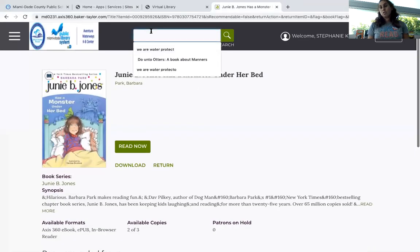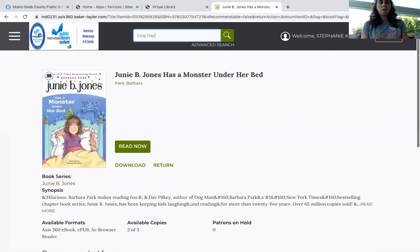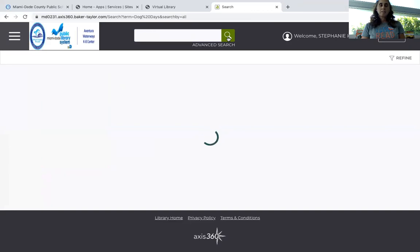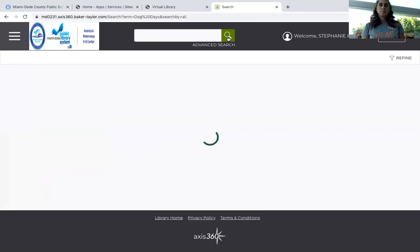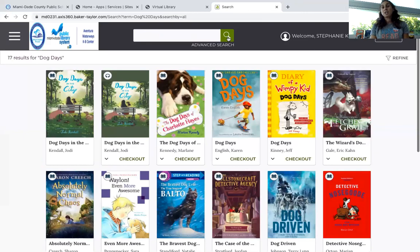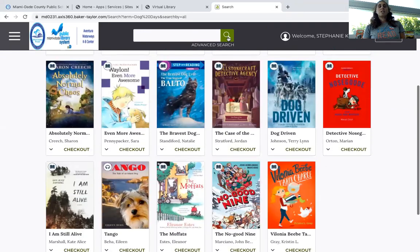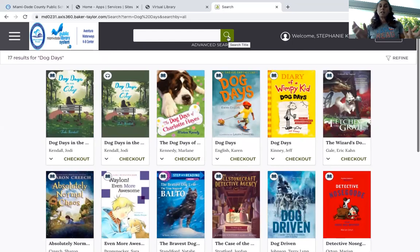Now I'm going to do a search. Let's say I want the book Dog Days. I'm going to type it in and do a search. It's going to search for it and come back with all the titles with Dog Days, and you get to pick which one you want. A lot of these say check out, which means they're available. Only if it says "place hold" does it mean somebody has it already and it's checked out.